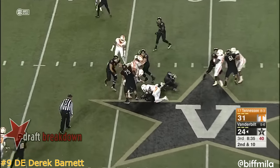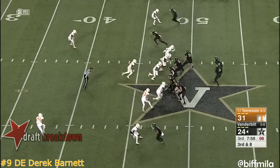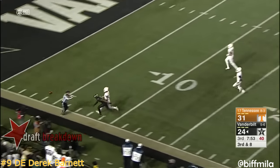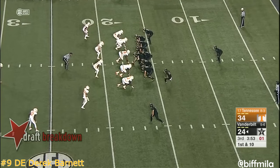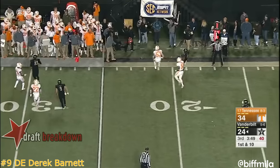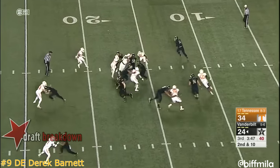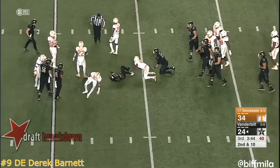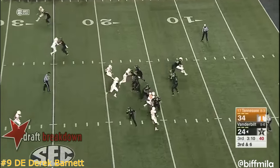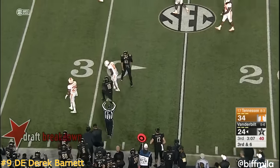Webb straight ahead, gain of two — tenth play of the drive for Vandy. Shermer deep ball — too strong. CJ Duncan doesn't haul it in. They crash the edges and Webb is able to go full. See the press coverage up top and force Shermer to make a quick decision — man this side — and it is hauled in. Another great grab by Trent Shurfield.